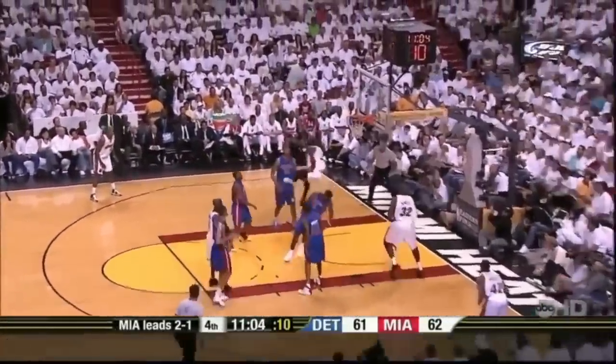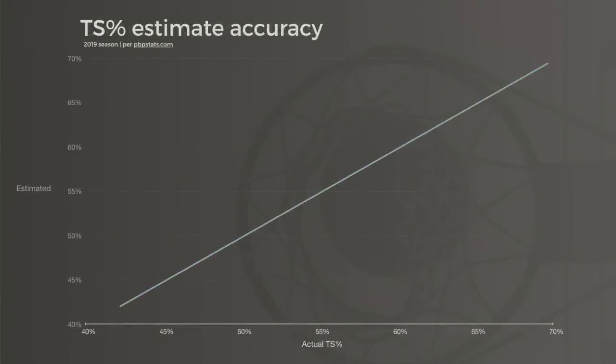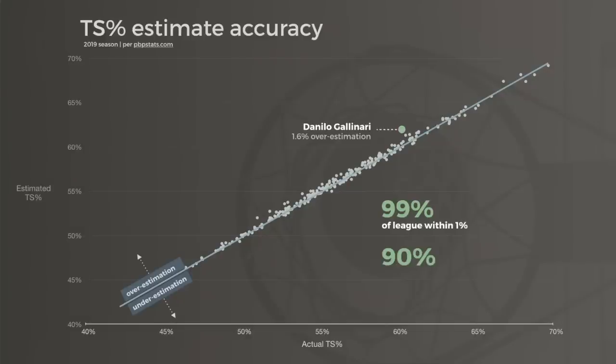Some people have wondered how true shooting handles things like and-1s. If I take 2 shots in a game and am fouled for an and-1 both times, I finish 2 for 2 from the floor and 2 for 2 from the line for 6 points — but I scored those points in 2 possessions, not 3, so my true shooting percentage should be 150%. That sounds weird, but it would take more than 100% shooting on 2-point shots to average 3 points per attempt. Does true shooting percentage really account for and-1s? Essentially, yes. Most true shooting percentage calculations accurately estimate the number of and-1s for a player. In a single game the estimator can be off, but over many games a player's estimated true shooting attempts match his actual attempts almost perfectly. In 2019, 99% of players were within 1% of their real true shooting percentage, and about 90% were within half a percentage point.